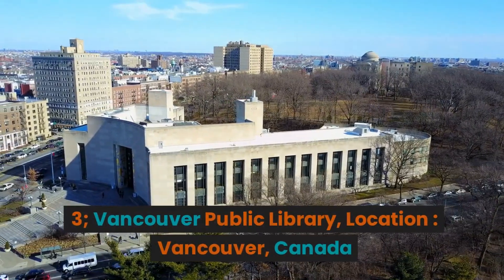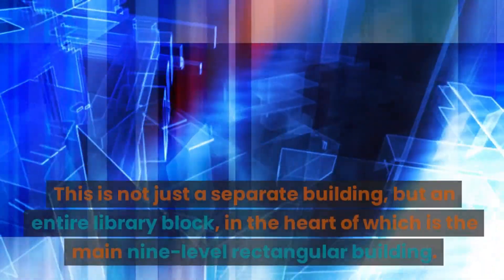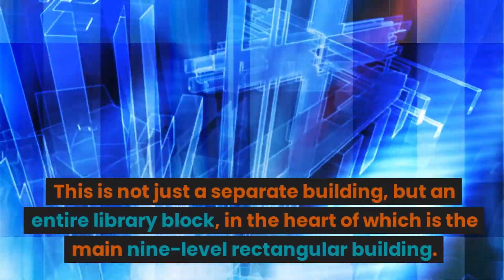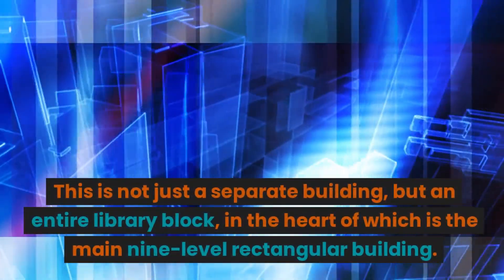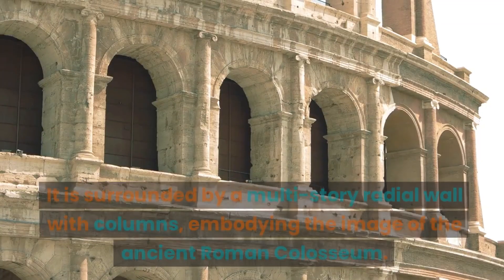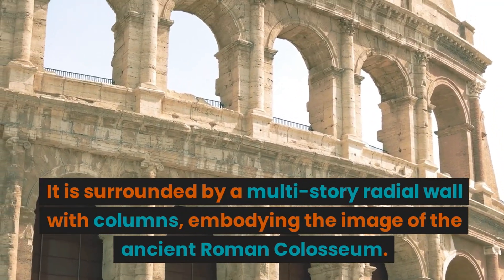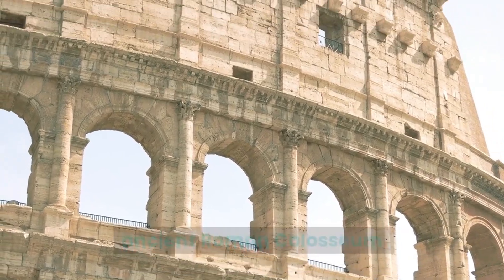3. Vancouver Public Library. Location: Vancouver, Canada. This is not just a separate building, but an entire library block, in the heart of which is the main nine-level rectangular building. It is surrounded by a multi-story radial wall with columns, embodying the image of the ancient Roman Colosseum.